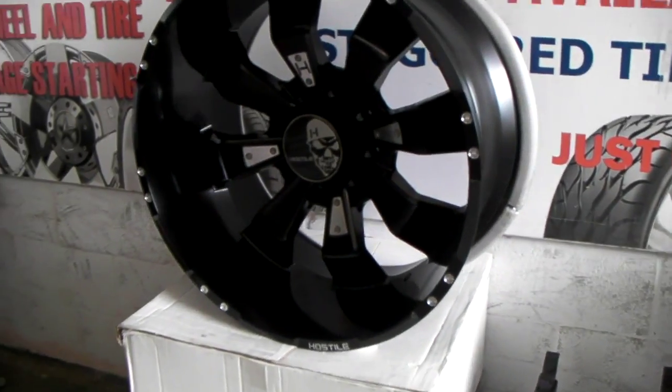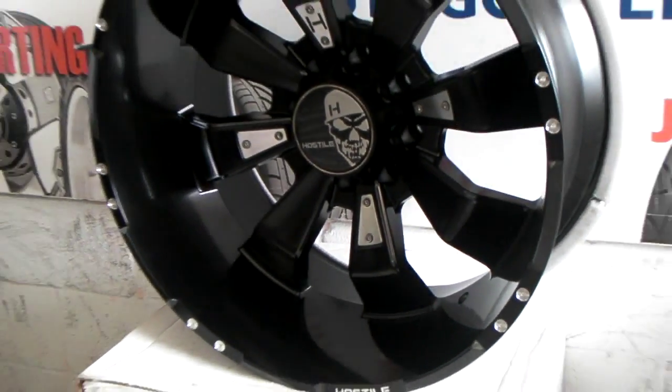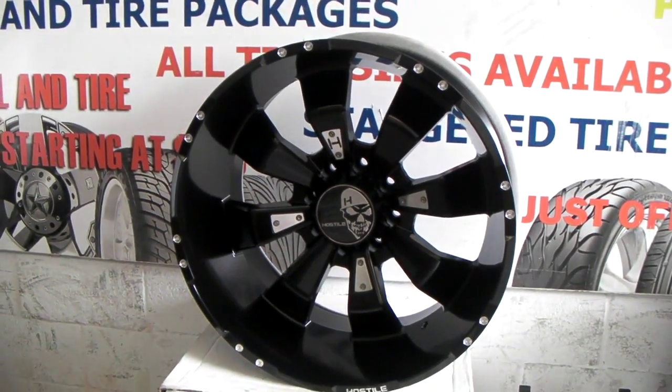Again, this is the Hostile Hammered in satin black. This is your boy KB from Doves & Tires TV, signing off.